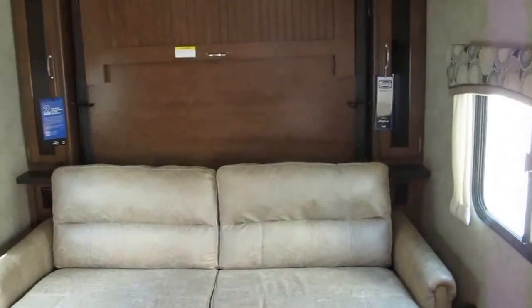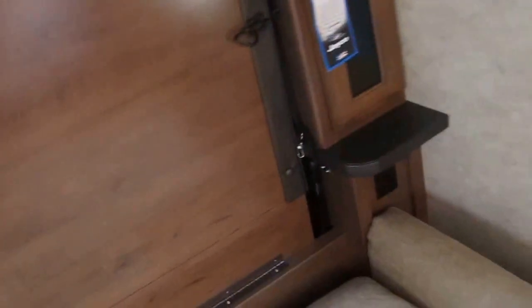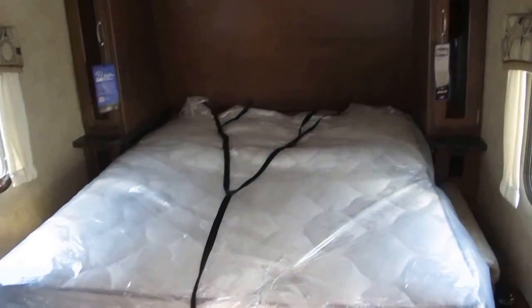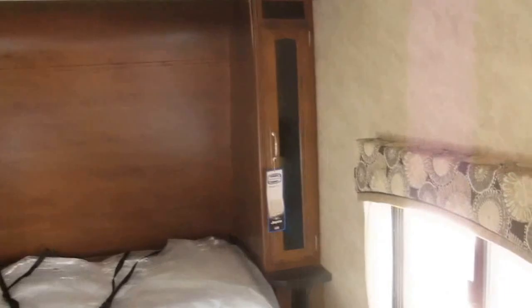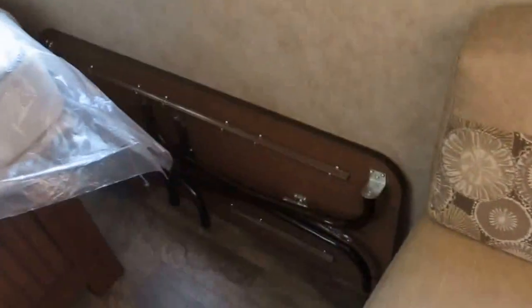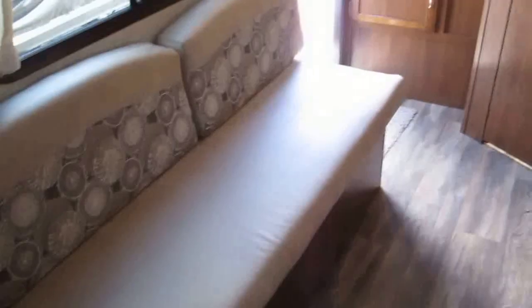There's the sofa and that's going to collapse so you can pull down the Murphy bed — let me show you how easy this is. Now you have a walk-around queen bed with his and her shirt closets on both sides. You're going to notice a collapsing table — you can actually put that in front of the bench and eat comfortably. Plenty of room.